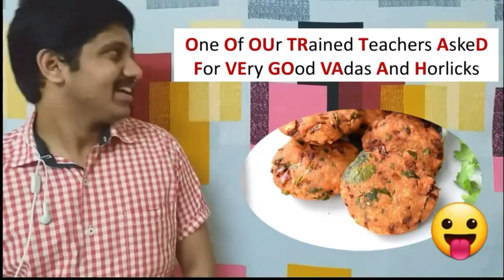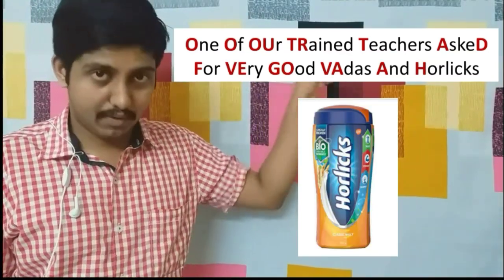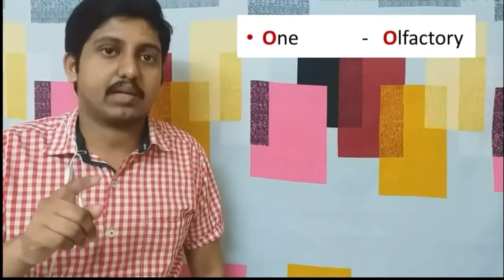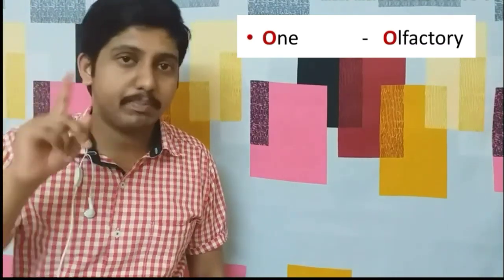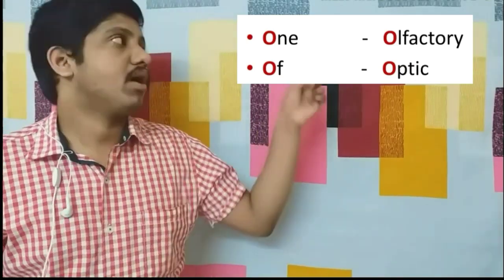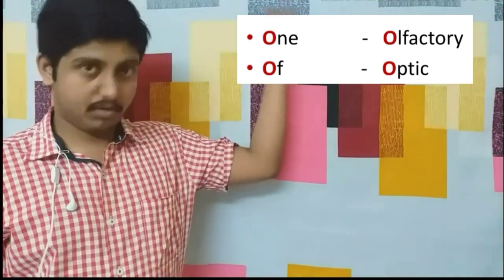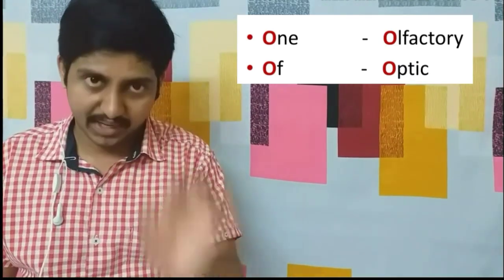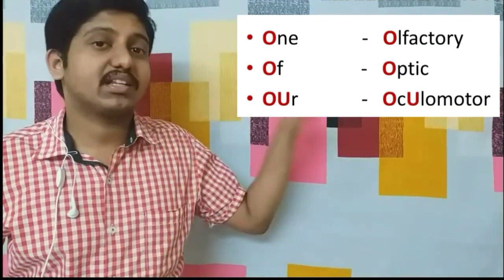Let's look at each word. 'One' — the first cranial nerve is the olfactory nerve. Many might think it's optic, but it is not — it is olfactory. 'Of' in 'one of our' — 'of' stands for optic. So 'one of' gives us olfactory and optic.